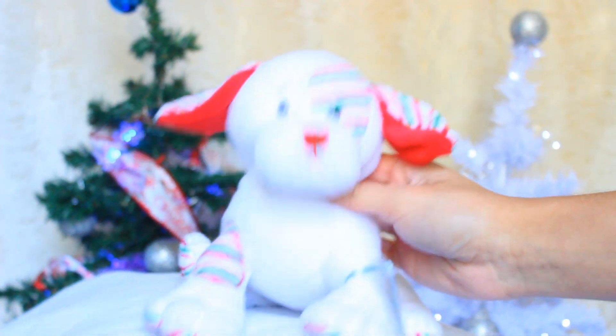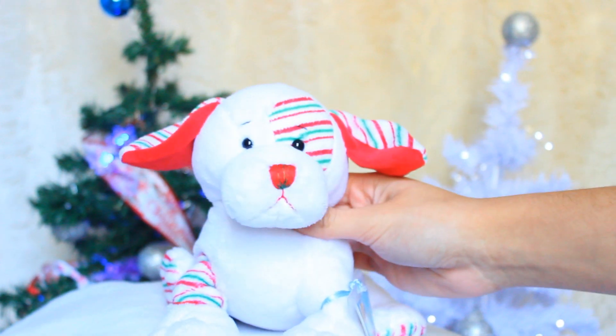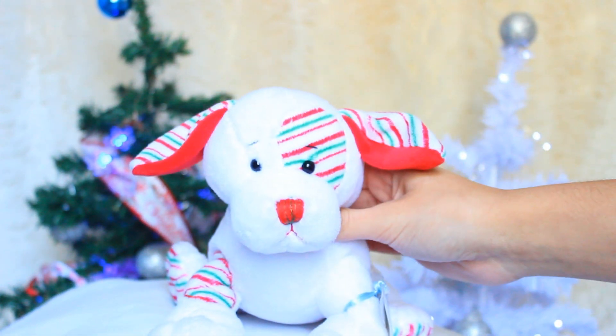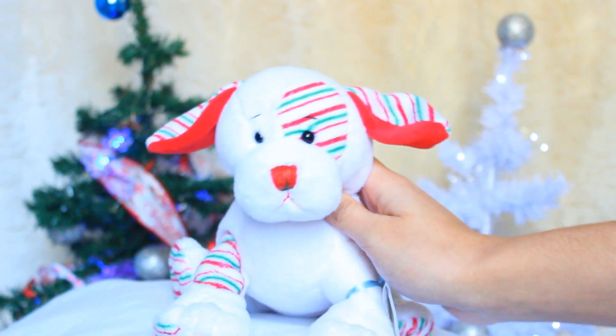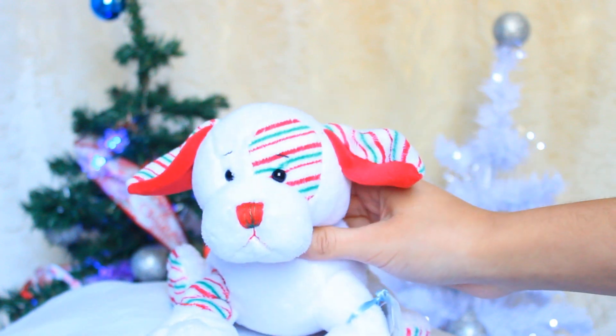Hey guys, it's me, thekinscats here with Camilla, my Webkinz peppermint puppy, and today I'm going to be showing you guys what I got for Christmas 2018. This video is not made to brag or show off — I just know that some of you guys are curious as to what I got, and I also like to look back at these videos in the future as well.